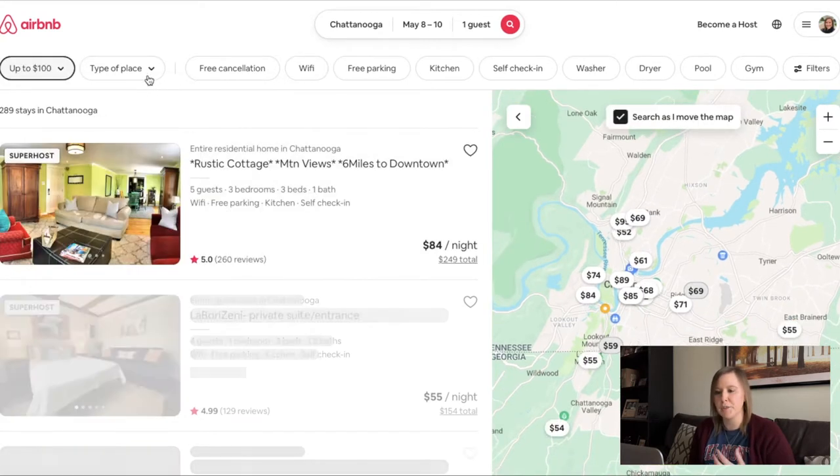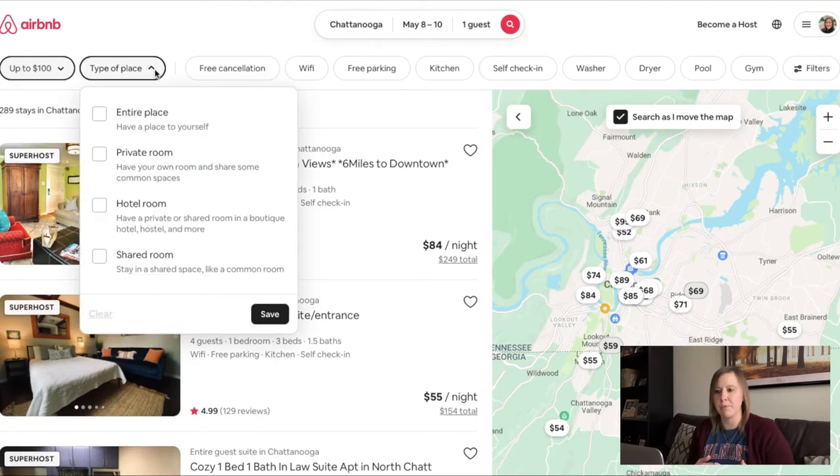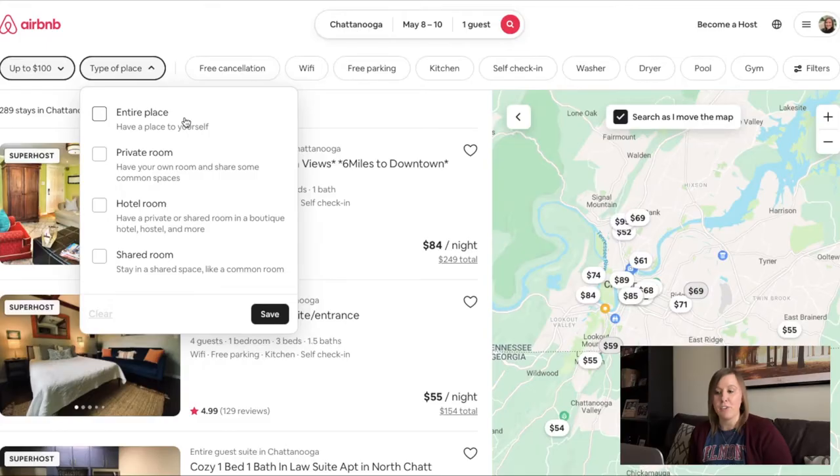The next filter is the type of place. Most of the time I will filter to only look at places where I will have the entire place — the bedroom, bathroom, and all the living spaces — and you will most likely not have any interactions with the host. However, for Chattanooga, using this filter will filter out some of the bed and breakfasts that I'm interested in viewing, so I am not going to check that. If you want a cheaper option, you can do private room, where you may share a bathroom but have common spaces — most likely just a room in somebody's home.